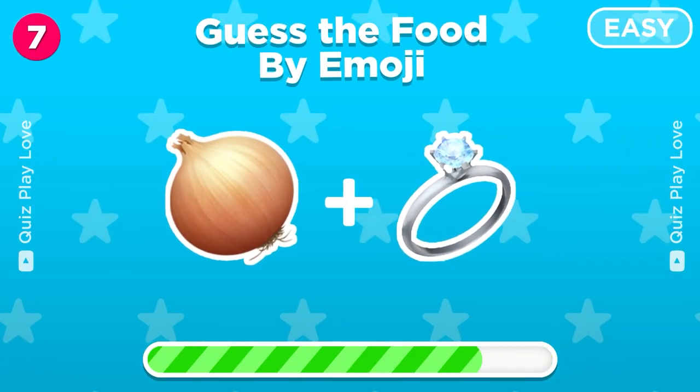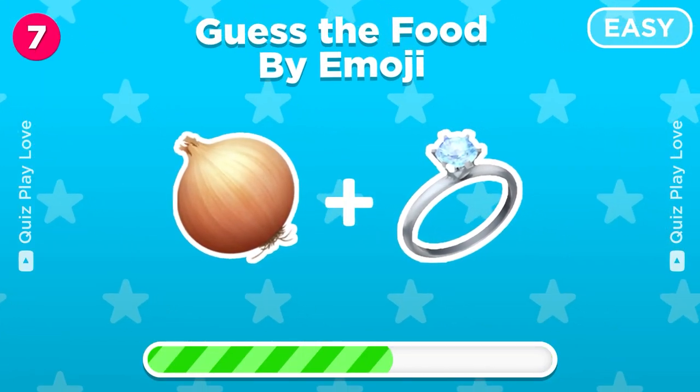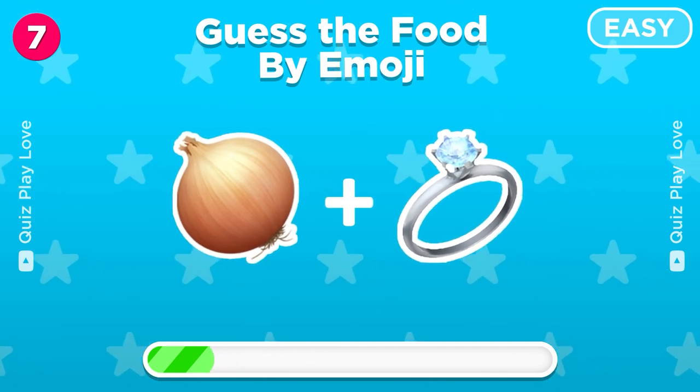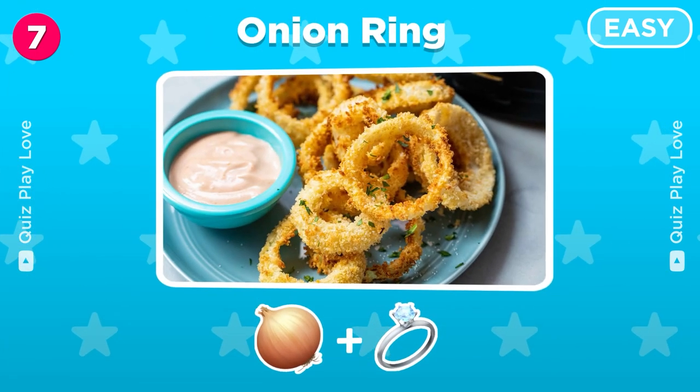Can you guess this one? Yes, it's an onion ring!